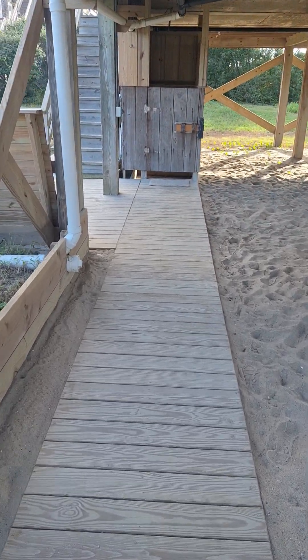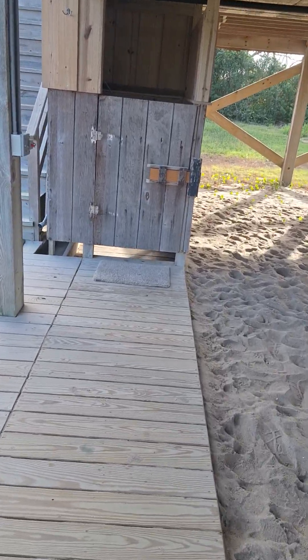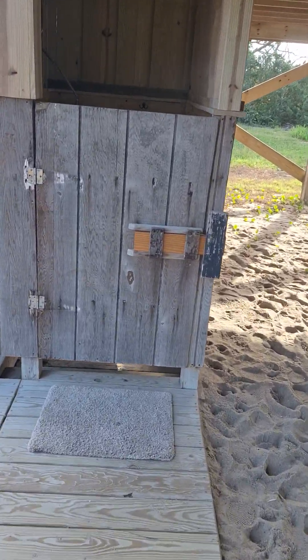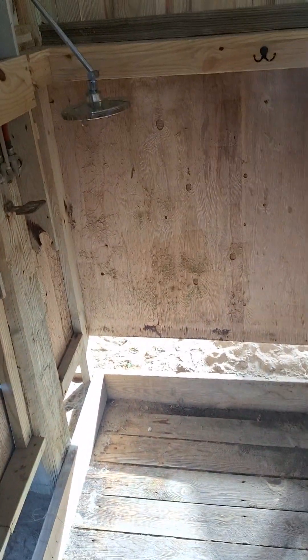As you start entering the house here, you will notice this little tiny thing that's standing here. Remember what this is — this is the outdoor shower after you spend your time out at the beach.